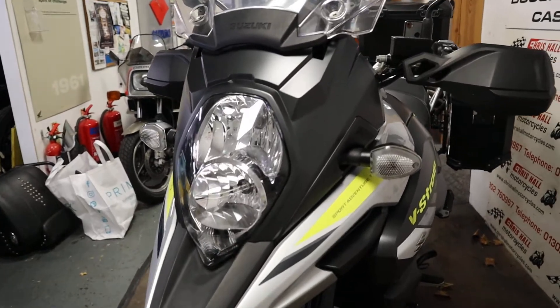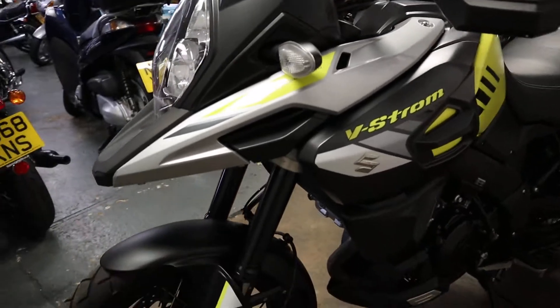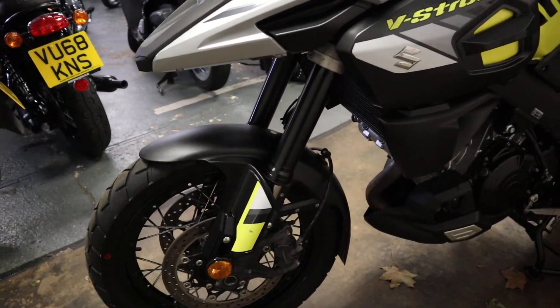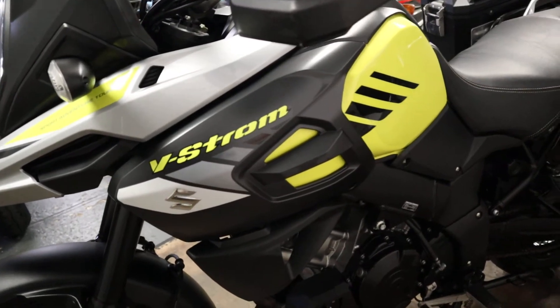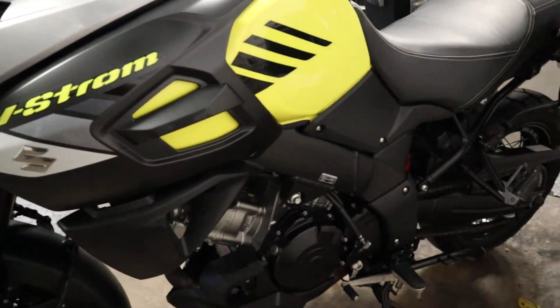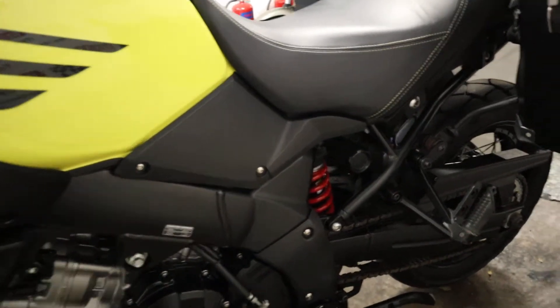With this bike we can do nationwide delivery and we can offer finance on this vehicle with just £99 deposit. The bike will be supplied with a full MOT and a three month warranty, and it will go through the workshop for a checkover prior to coming out.